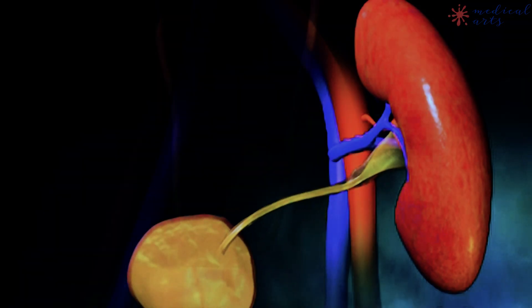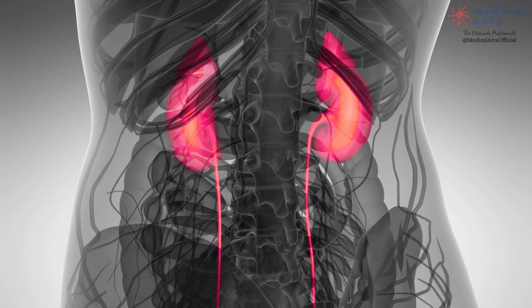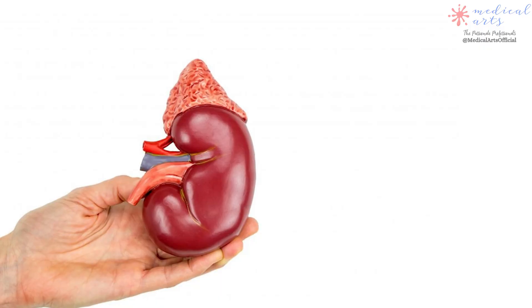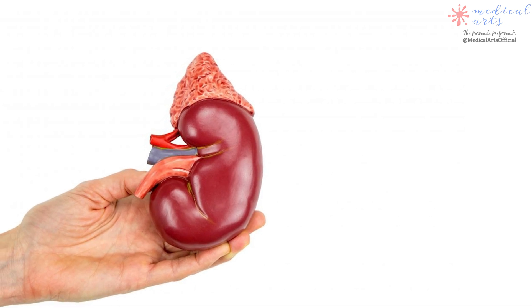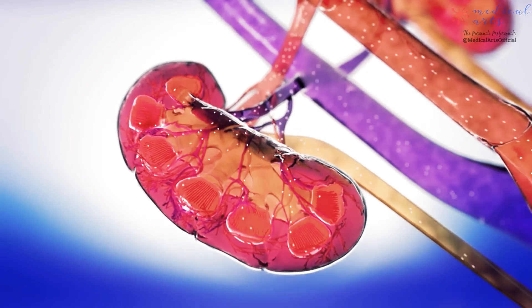The kidneys are two bean-shaped organs located just below the rib cage on each side of the spine. Each kidney is roughly the size of a fist. The kidneys filter waste from the blood and remove it from the body through your urine. They also help maintain your body's fluid and electrolyte balance.